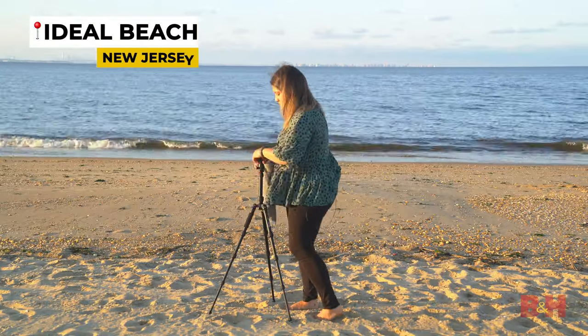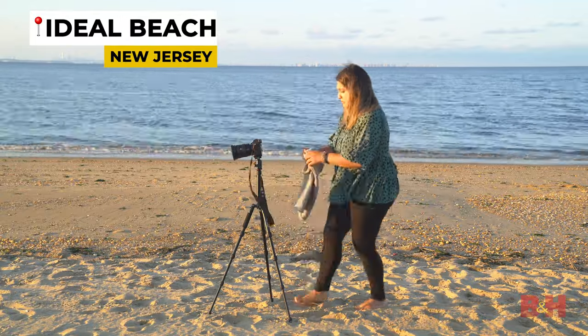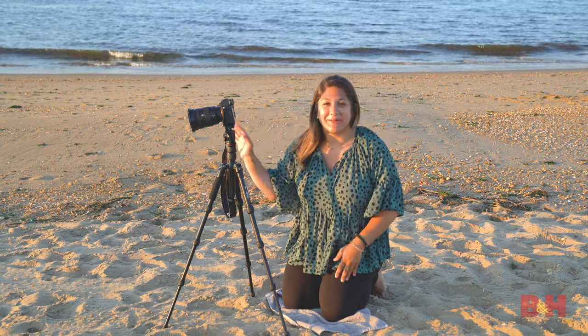Let's take what we've learned and put it into practice. Let's go to the beach. We made it to the beach and I have my camera set and ready to go. I plan on shooting three different styles: the long exposure, a silhouette, and using the telephoto lens.